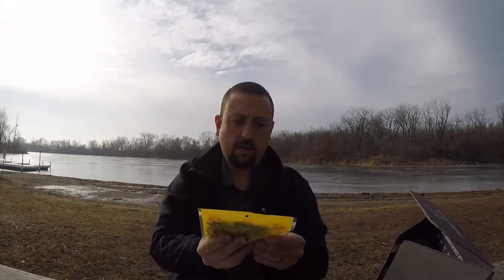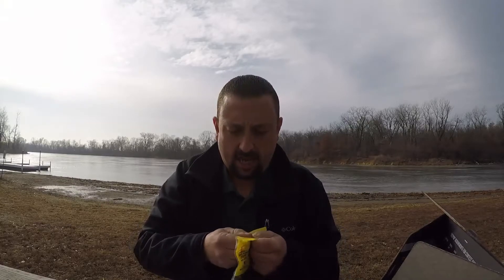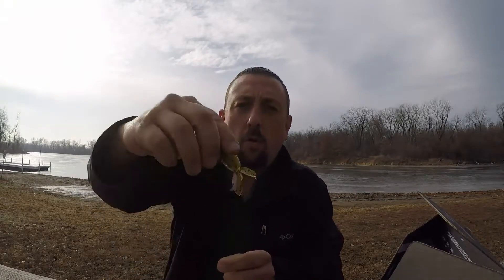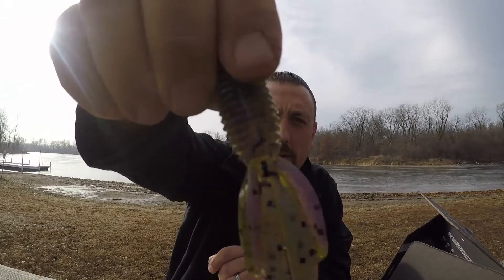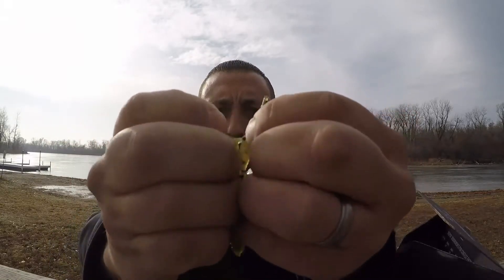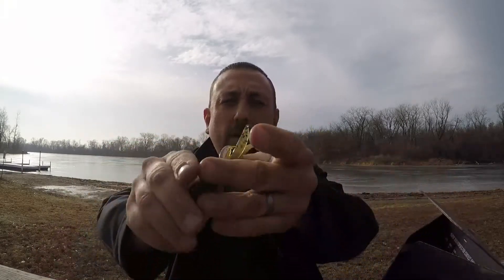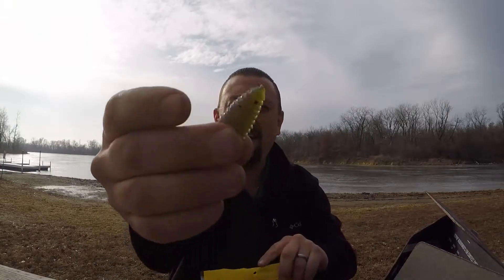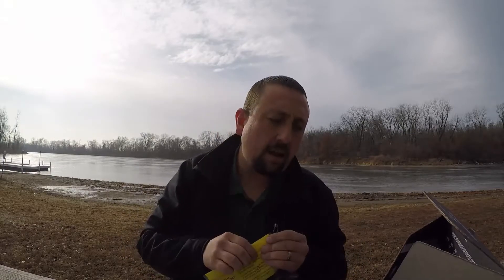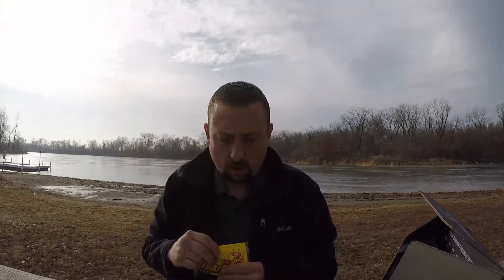Now we get into some soft plastics. Net Bait salt pork fat mini bug, watermelon jelly. It looks like watermelon green on one side with purple flake, and the jelly color on the other side with blue flake and some black flake in it too. You don't want to split these apart for more action. Looks like there are flat spots in the middle of the flippers to really get them going. They really got that anise smell — stinky! So they're gonna hang on to those for a minute. Net Bait mini B-bug. There's 12 of those: $4.25.